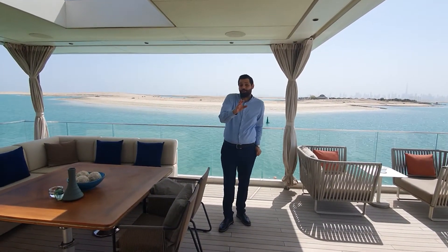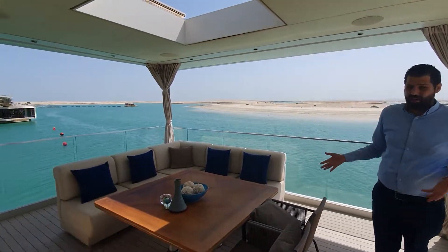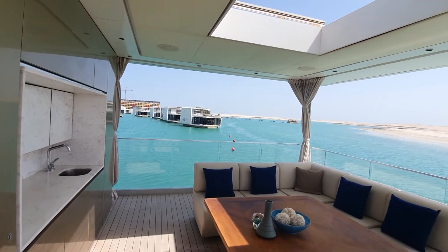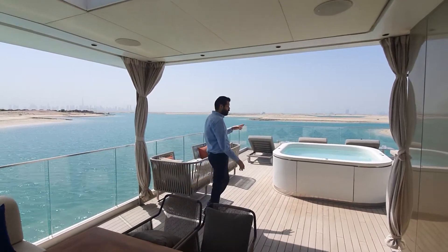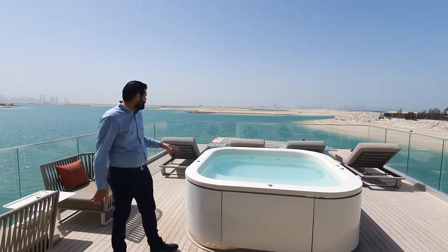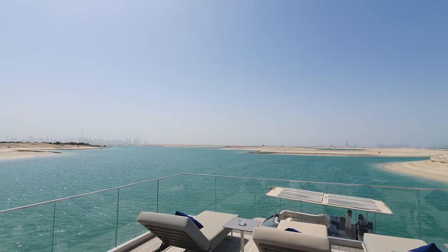We are here at the rooftop, where this room is set up as a living area. With the curtain, we can close it with glass that can be converted into a bedroom. Each unit comes with its own jacuzzi, as you can see here, with this amazing view of the Dubai skyline — water from every angle.